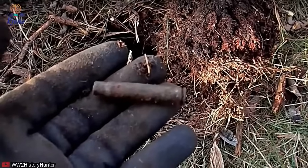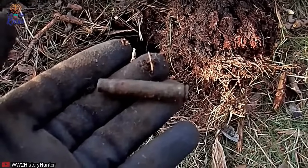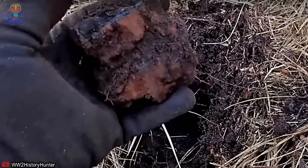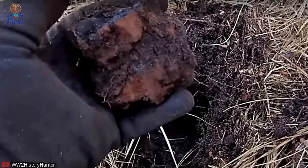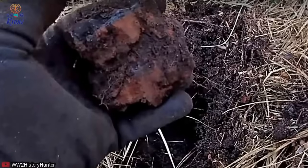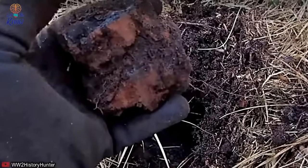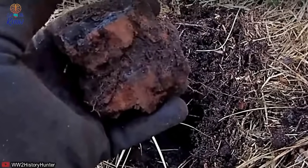It wasn't long before the relic hunter began unearthing various intriguing objects. Firstly, his metal detector signaled something chunky and definitely iron near the surface. He dug a large hole and found what he believed to be a cap from a French hand grenade. This was then followed by a 1940 bullet cartridge.